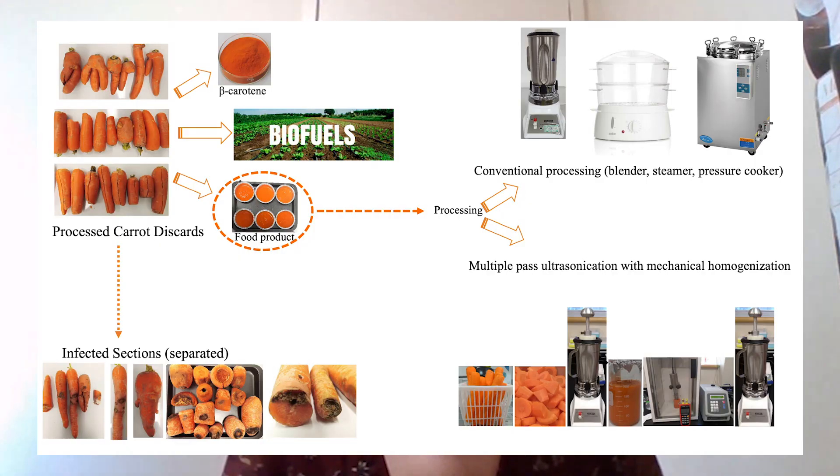The remaining five percent are infected carrots. Do you ever wonder what happens to them? These are partially utilized towards animal feed, but most of them end up in landfills, releasing carbon dioxide and causing detrimental effects on the environment.